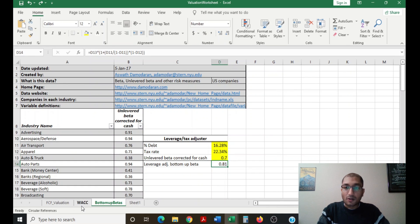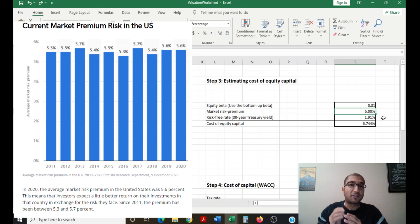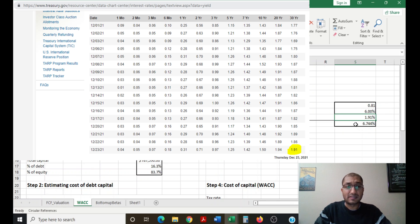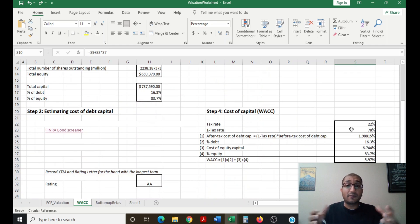We take this information into our WACC calculation for the cost of equity capital. I inputted the company's market risk premium to be about six percent — since 2011 it has fluctuated between 5.3 to 5.7 percent, so I'm rounding up to six percent. The risk-free rate is about 1.91 percent. So Berkshire Hathaway's cost of equity capital — equity beta times market risk premium plus the risk-free rate — comes out to about 6.744 percent. Now that we have cost of debt and cost of equity, we sum them together to find the company's weighted average cost of total capital.